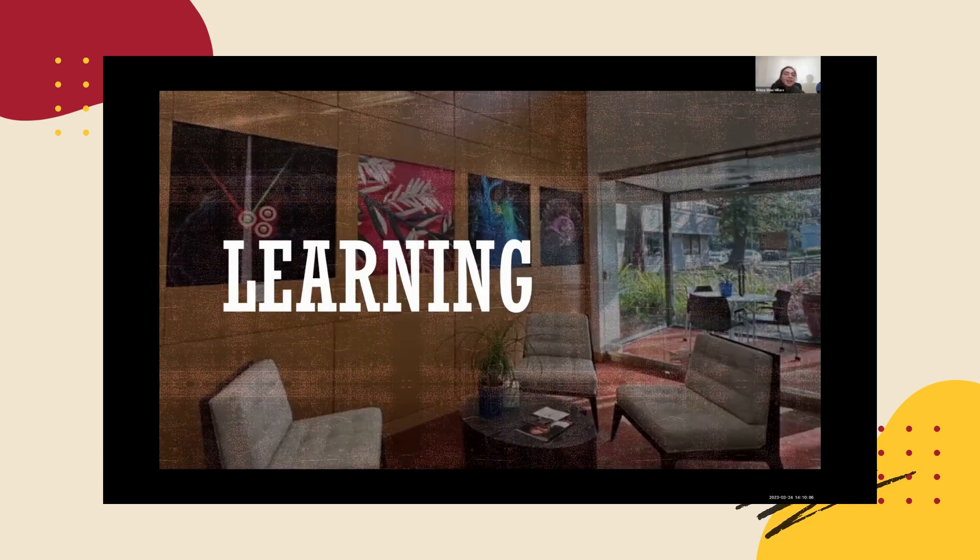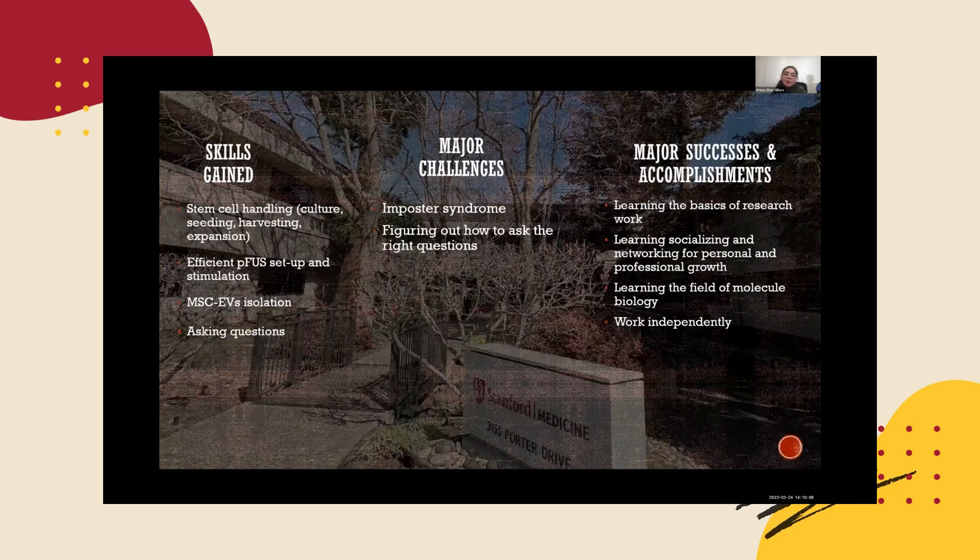Here are my learnings. The skills I gained include stem cell handling, culture seeding, harvesting and expansion, efficient PFAS setup and stimulation, MSC-EV isolation, and also asking questions. Major challenges I share with everyone include imposter syndrome and figuring out how to ask the right questions.